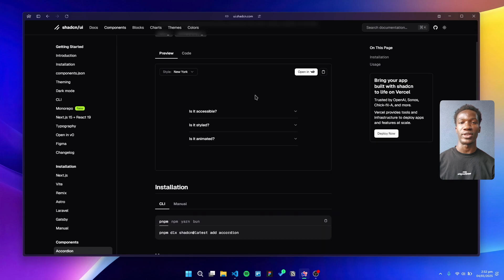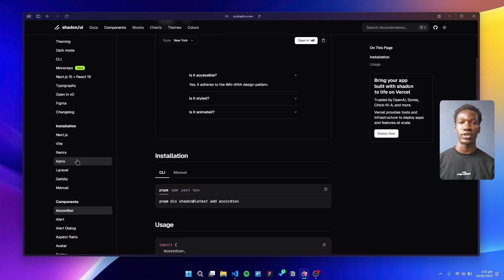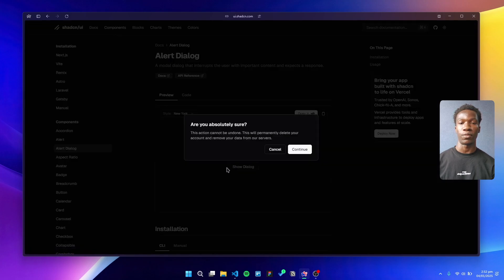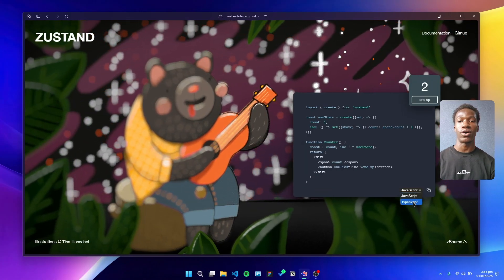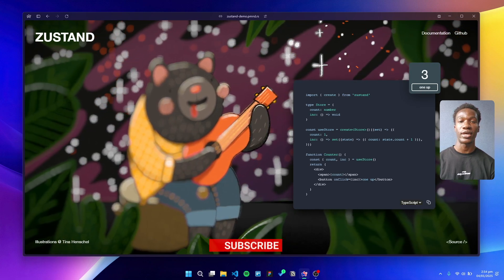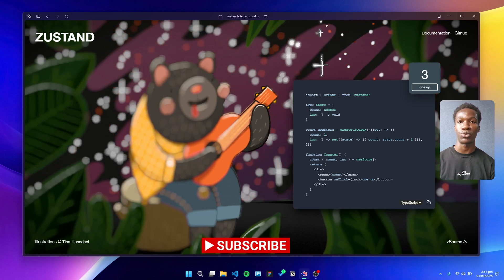These components not only save us time but they also look great out of the box. The combination of flexibility and speed makes it a no-brainer for our modern development workflow. For state management, we use Zustand on the client side. Its minimalistic API is a breath of fresh air compared to the complexities of Redux — it's lightweight, easy to integrate, and scales beautifully with larger projects.